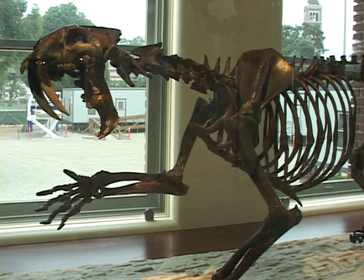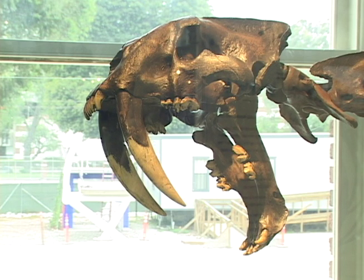On display in all its glory is the saber-toothed tiger, a species so iconic that it serves as the official state fossil of California.